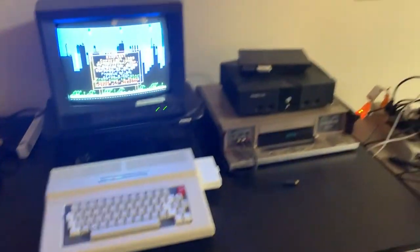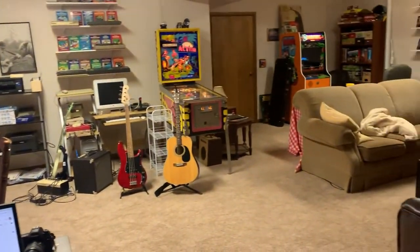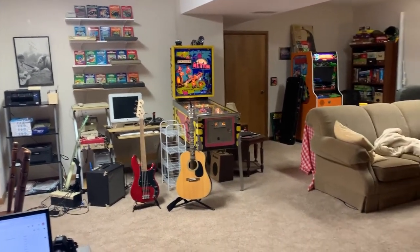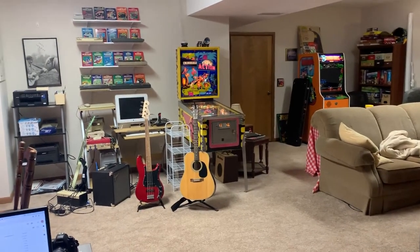So that was a rundown of Amigo Studios — went on longer than I thought! I forgot to mention my trombone — here's my trombone. I hope you've enjoyed it, and thanks a lot Neil for giving me a chance to show off the old man cave. See you guys later, bye!